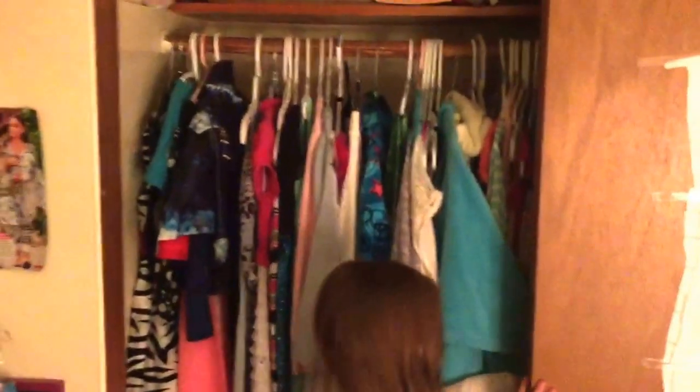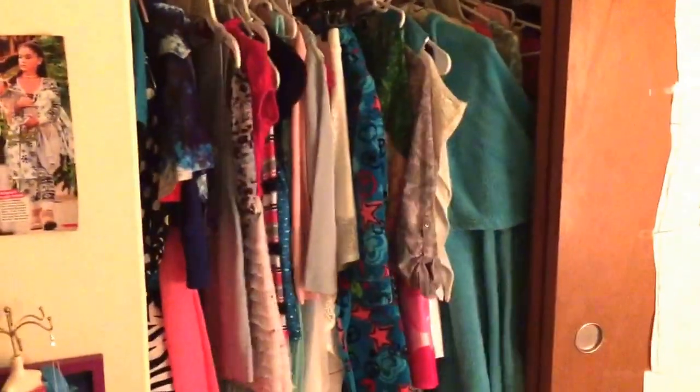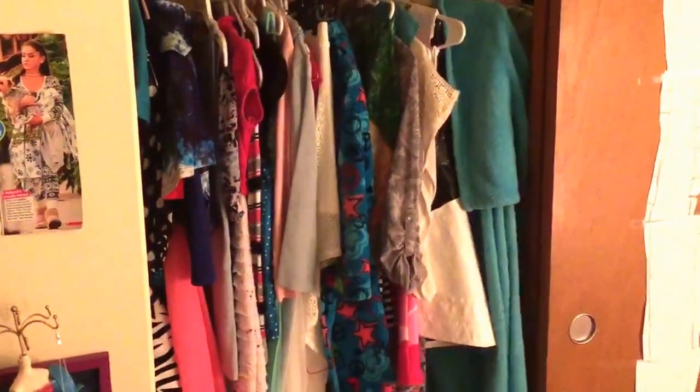Right here, just dresses in the closet. So everybody has a closet — it has a bunch of clothes and stuff.